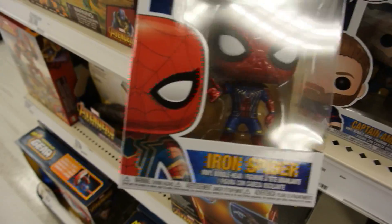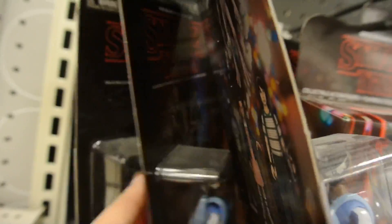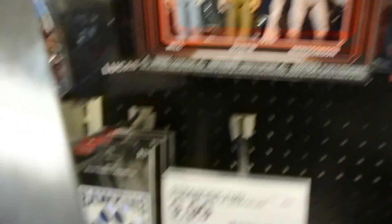I found a couple pops — Iron Spider, Range Trooper, Captain America. We finally found the pop section. A couple of Mad Max pops. I always like to check these to see if they have the chases. I found the number 11 chase a couple days ago. The rest look like regular ones. Looking for like Upside Down Will...